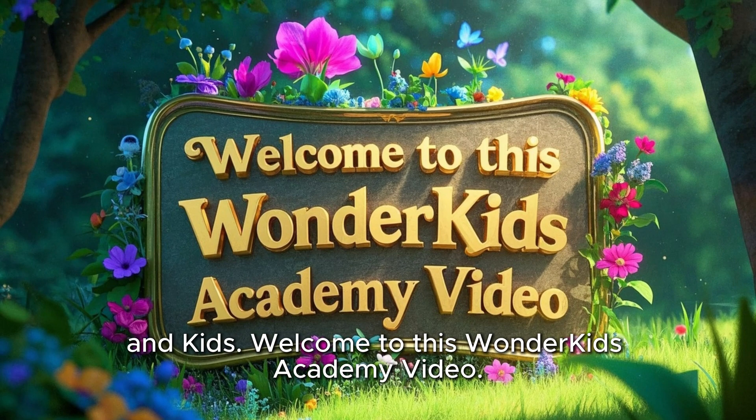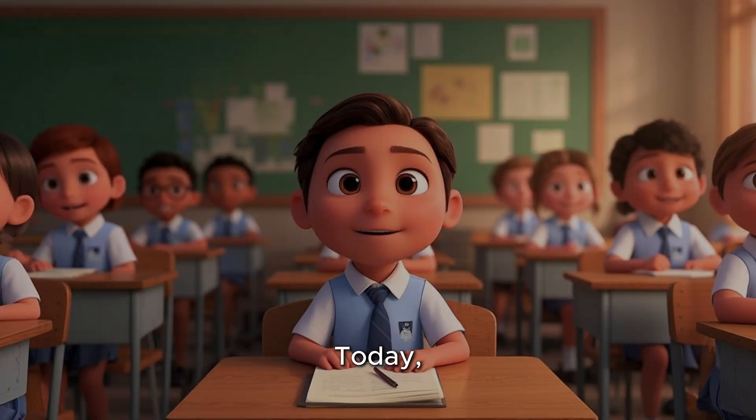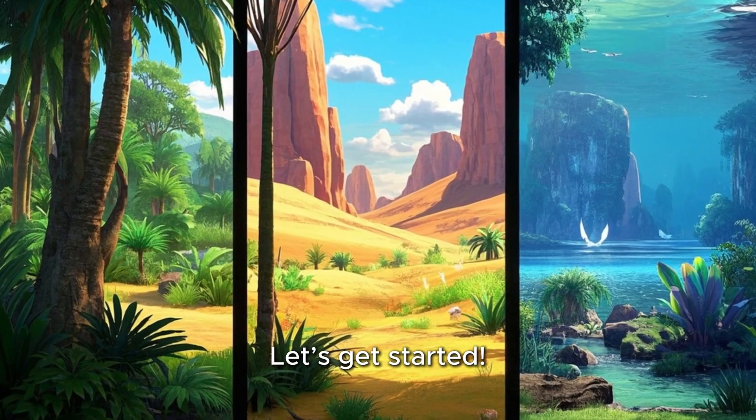Hello teachers, parents, and kids. Welcome to this Wonder Kids Academy video. Today, we're going on a wild adventure to learn something super cool. What is a habitat? Let's get started.